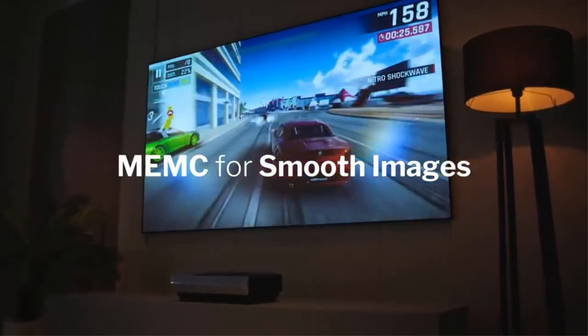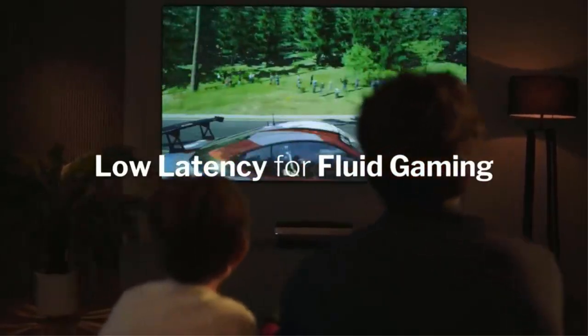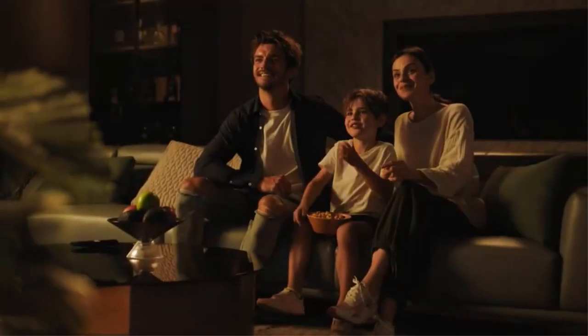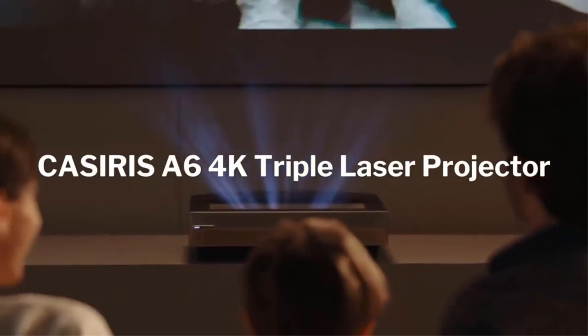It has a decent lamp life of up to 5,000 hours. Since it has three different lamp modes — eco mode, medium mode, and high mode — you can use them according to your room's lighting conditions.